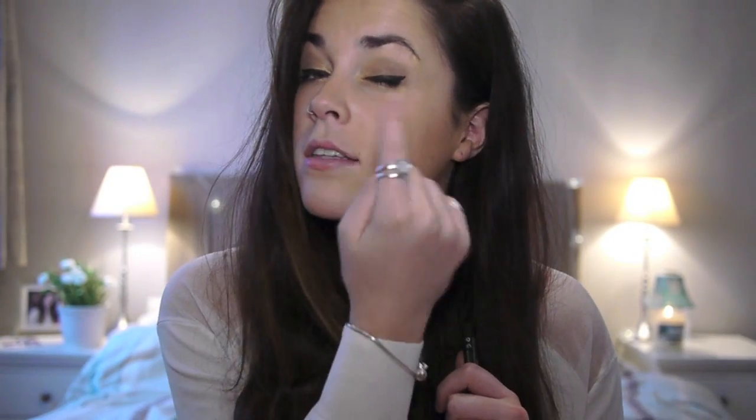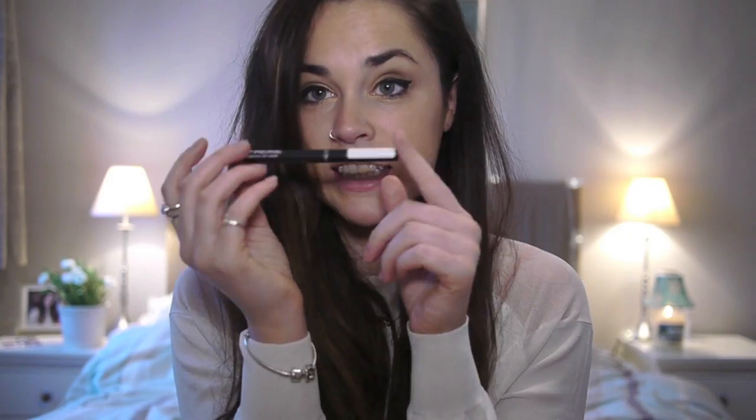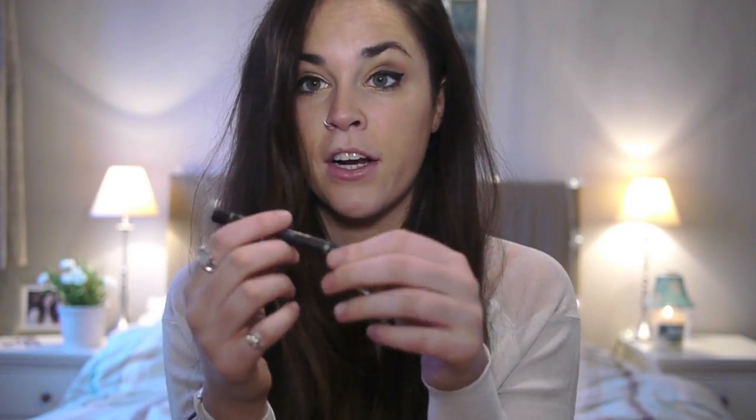My eyeliner — I wear a winged cat eye pretty much every single day of my life. This is the holy grail of winged liner: it's the Collection Xtreme Felt Tip 24 Hour Liner. This is just amazing — if you haven't tried this, please try it. It's only 4 euros, which is a pretty good deal. You can see the nib is quite thick but it really works amazingly. It lasts for 24 hours — it lasts until you remove it, basically. I've wiped my eyes and all sorts and it hasn't come off. It's just the best.